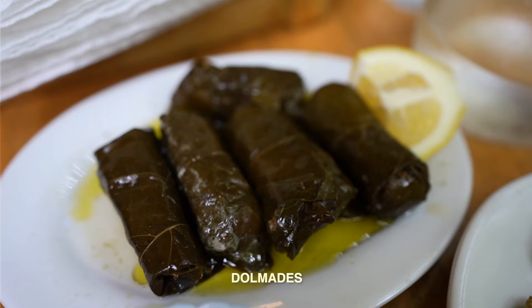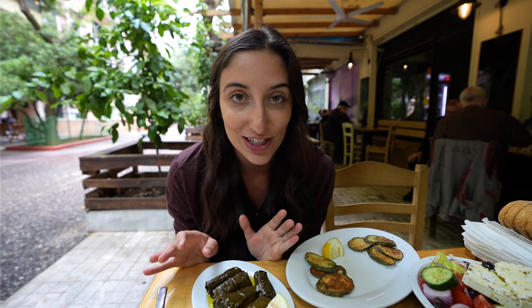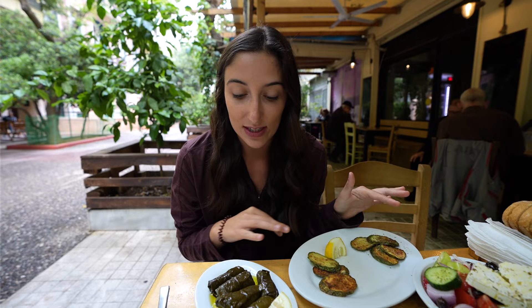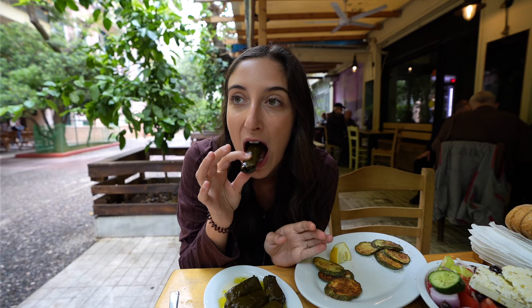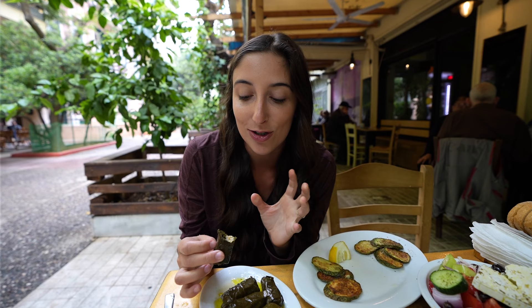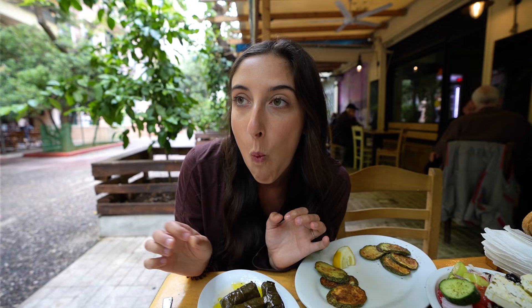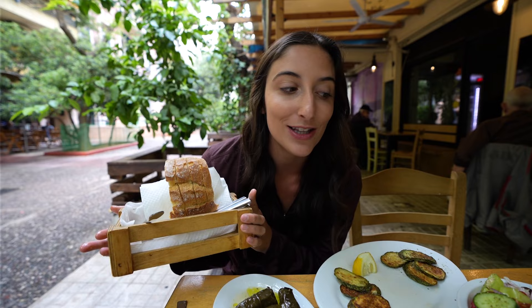The last appetizer we ordered is called dolmades — grape leaves stuffed with rice, sometimes meat depending on whether it's vegetarian, with herbs and seasonings inside and the whole thing drenched in olive oil. It's a nice pairing with some of the fried foods since this one's fresh and served with lemon. The leaf almost tastes like wine — it has a sweet taste, and this one might have some beef or pork inside. Pretty good. They also served us a complimentary loaf of bread, great for dipping into the tzatziki.